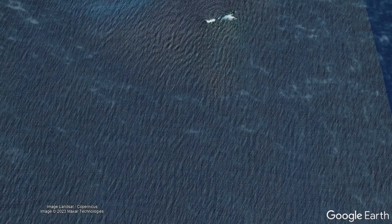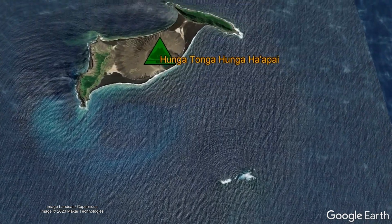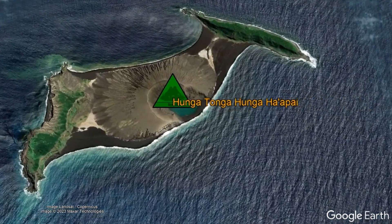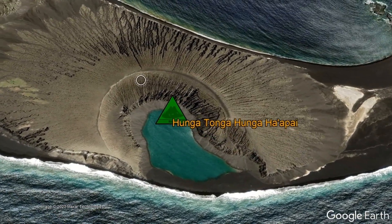Or, if you want to see a tuff cone in the context of a vent which erupted at shallow depths in an ocean, I present the once central portion of the Hunga Tonga–Hunga Haʻapai volcano as it appeared during 2020.